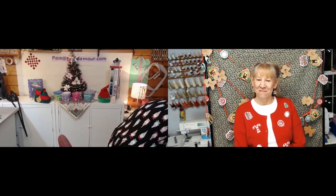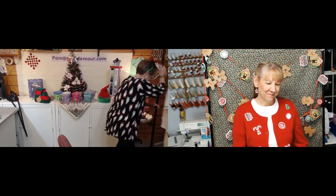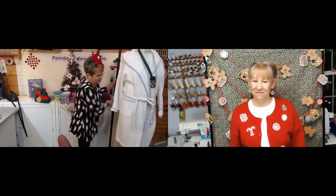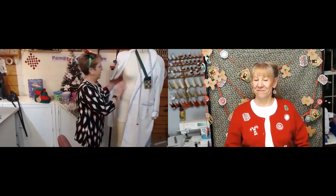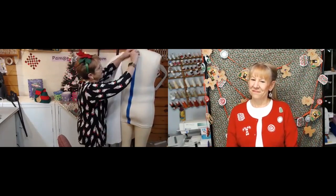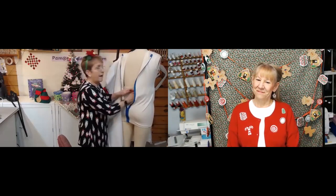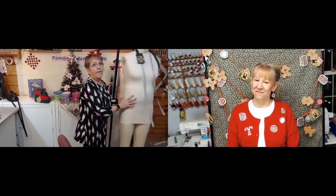Let me do a little plug for the dress forms. They're not cheap, but here's the deal — she's got a belly like me, but in the back there's a zipper. So when I lose weight, I can unzip it and take padding out, or if I gain weight I can add padding in. She stays my size all the time, and that's very cool.